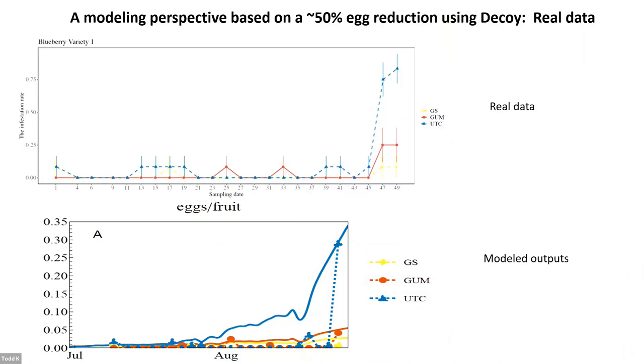How does that compare to our modeling data? In the model we have our untreated control, our decoy — which is slightly behind the grower standard — and then the grower standard. Look at the benefit you're getting by spraying so many more times: you're getting virtually no additional benefit. The grower using this soft product had no issues at the packing shed. You're still getting larvae there, but you're having no issues. That's the benefit of monitoring — you're putting a little effort in, but saving quite a lot of money.